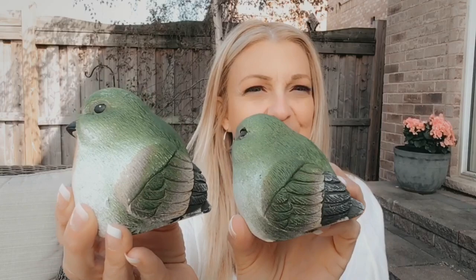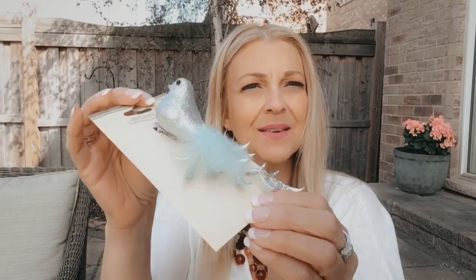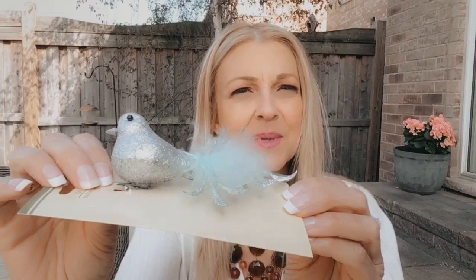I then saw these cute bird figurines and I got two of them — I like the green. They're also by Greenbrier. I think there was another color, maybe blue, but I got the green birds. And then I got another bird — a more fancy one. It's called a glitter bird with a blue feather, and it clips on.